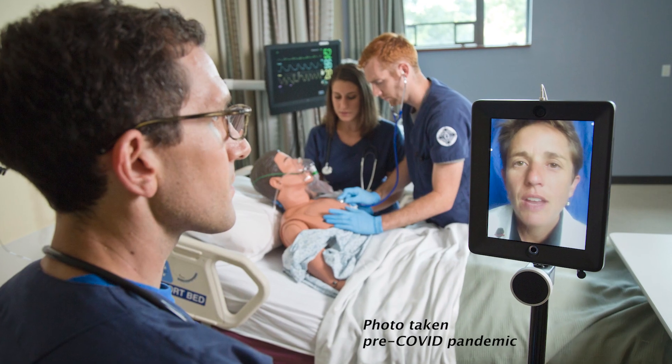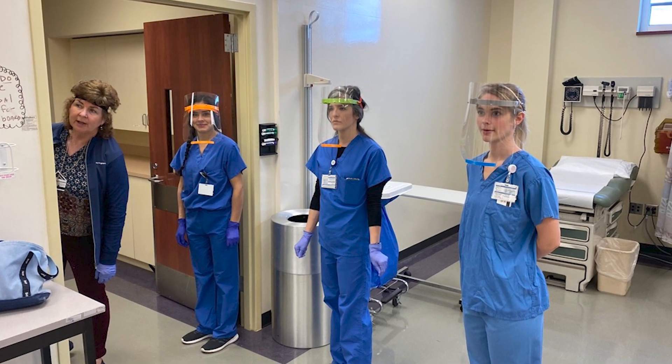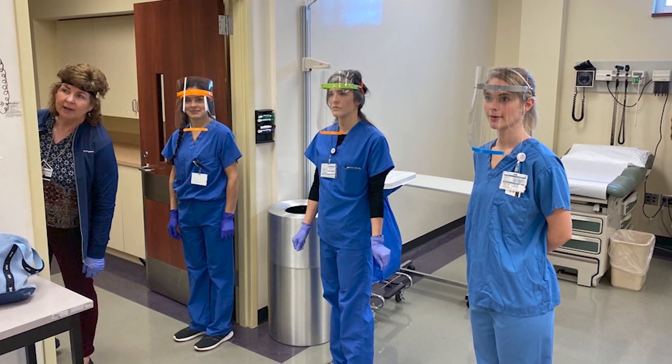Innovations like these take resources, including physical resources, human resources, and financial resources. With additional support, we can accelerate testing of telepresence robots, engage more partners in creating innovations that make immediate impact, and react quickly to produce effective care models during a crisis like COVID-19.